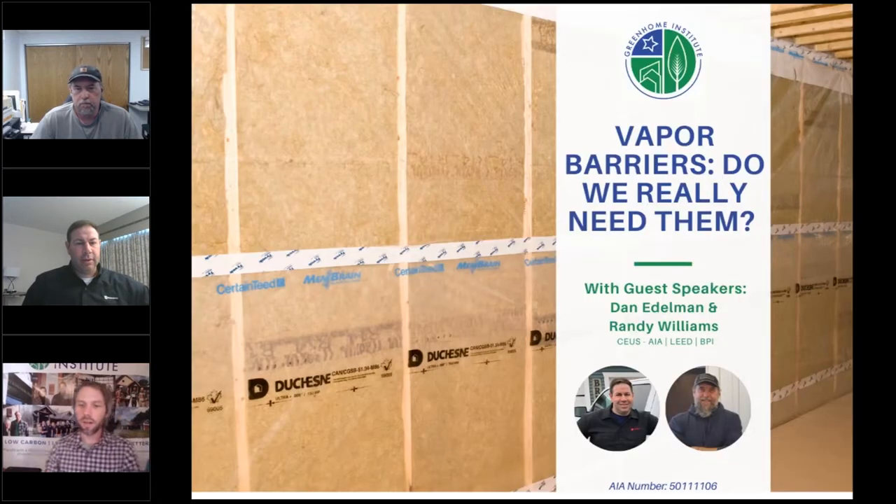I'm excited to introduce our speakers today. Dan Edelman has been on with us three or maybe four times now — it's always great to have him back. He has been in the built environment for 20 years, beginning as a project manager in large commercial projects, and now working primarily with residential designers, builders, and contractors. He's been with Rockwool for almost 10 years and works with builders, contractors, and architects nationwide, offering solutions to issues common in the building envelope.